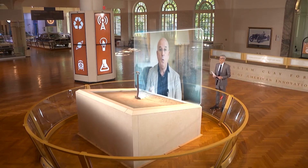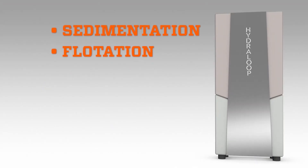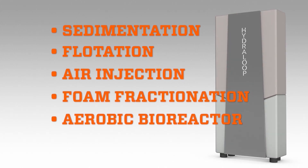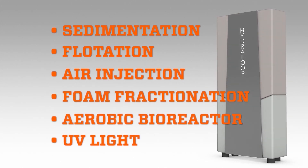The system collects the water and then we use six processes. Sedimentation and flotation — dirt is heavier or lighter than water, so it separates. And then after that, we inject air bubbles. These air bubbles lift dirt from the water and bring it to the surface of the skimmer. Then we remove it to the sewer. We also remove the soap by foaming it out — a process called foam fractionation.